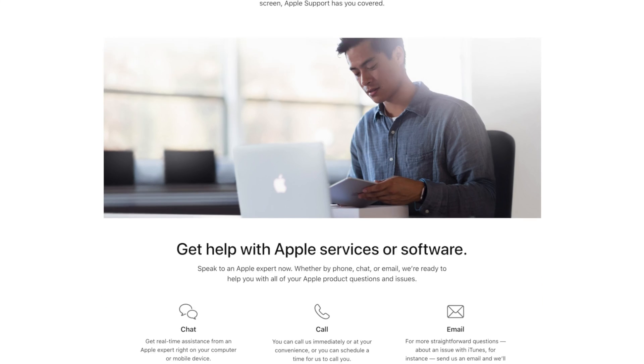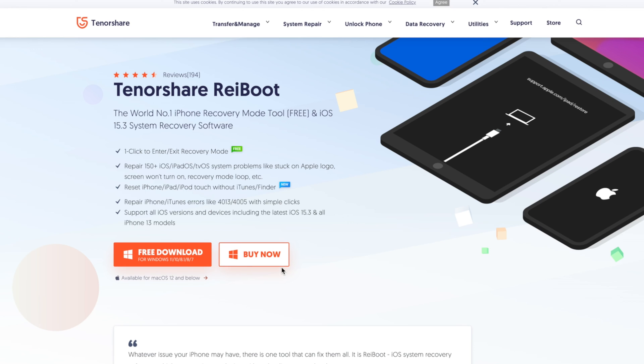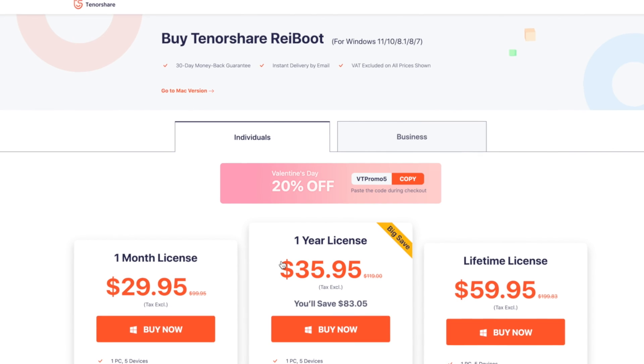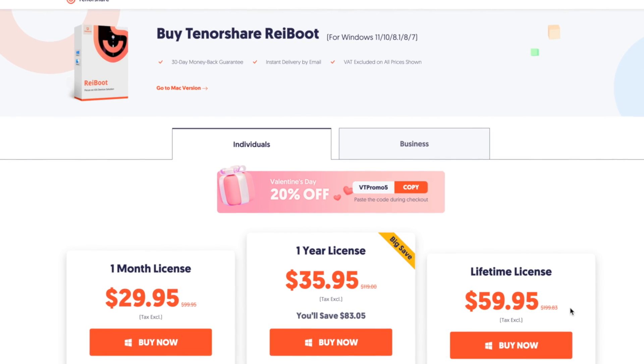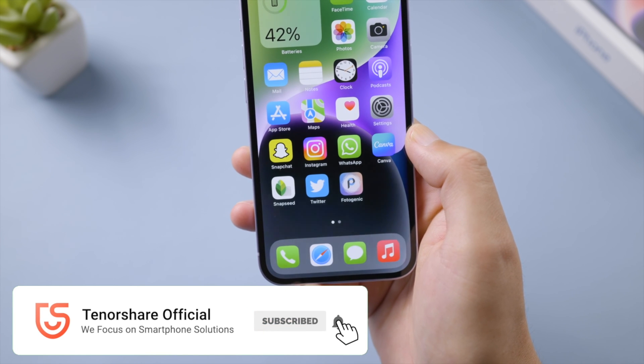If not, contact Apple Support — hopefully they can find you a solution. That's all for today. Thanks for watching! For more tips like this, subscribe to the Tenorshare channel or click another video to keep watching. See you next time!